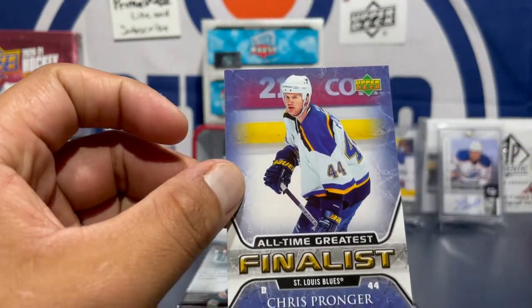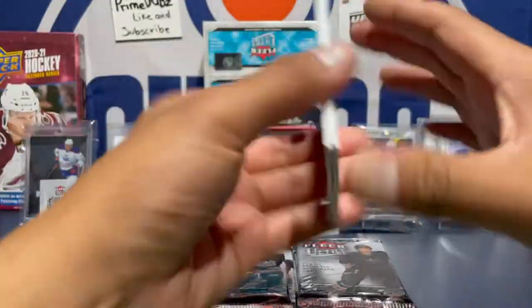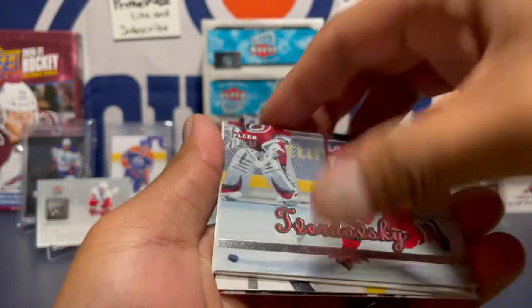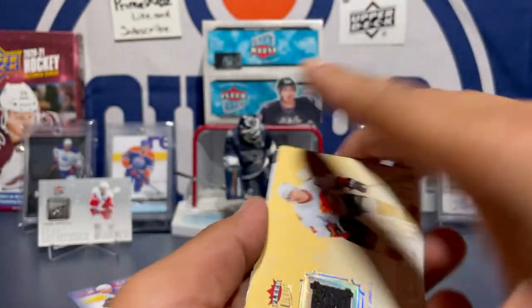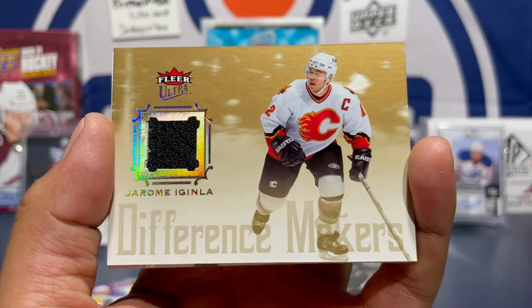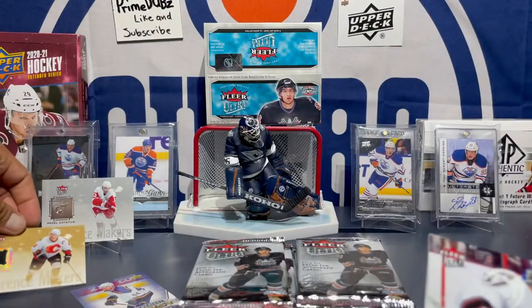Got Todd Bertuzzi — I don't know why they call him Uncle Todd, but okay. Chris Pronger — all-time great. We should just race through. Got Jeff... and our first jersey card — a Jerome Iginla jersey. That's a nice one!